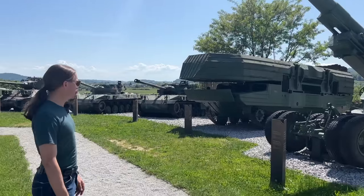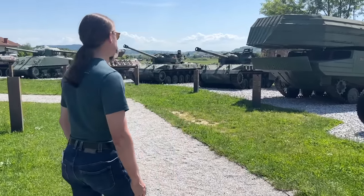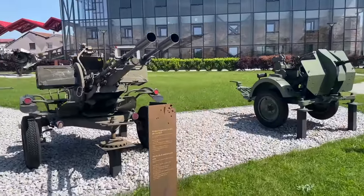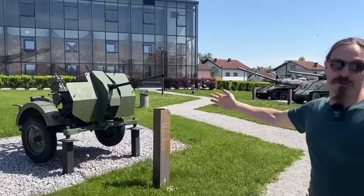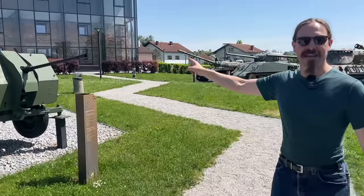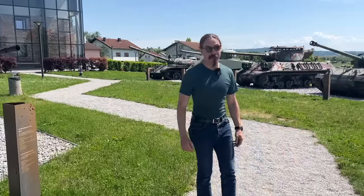Here we have an American M2, a 203mm artillery piece. We have Russian ZU-23s, and then right back to World War Two, a German Flak 38. You saw that in Saving Private Ryan, and yet here in the 1990s it's back in combat use.